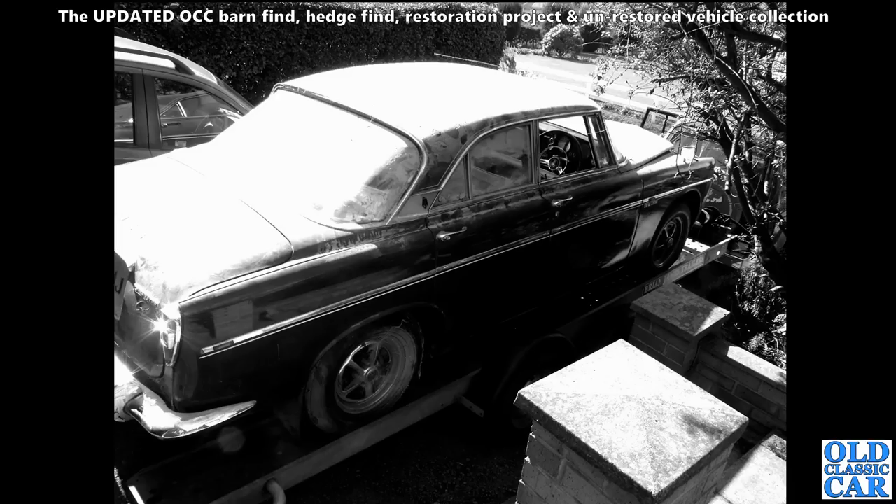A P5B coupe here - the Rover, the three-and-a-half litre Rover - very very dusty, being extracted from its long-term garage home.